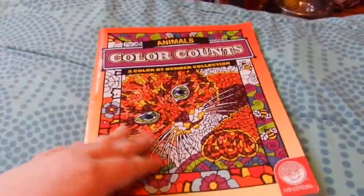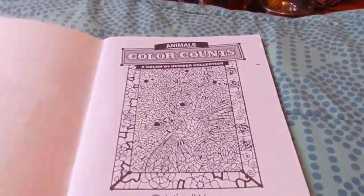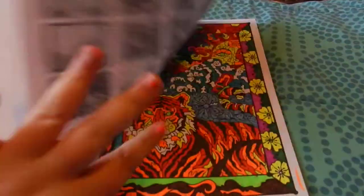In her video she mentioned that she was coloring in her Color Counts coloring book, and the reason I got this one is because she had it. I'm a total copycat, I know, but I wanted to show you guys all the pages that I colored.